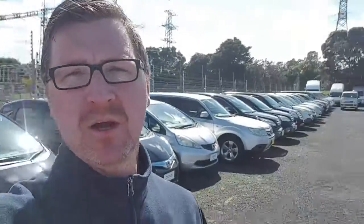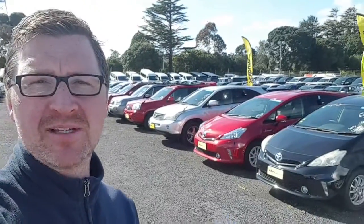Hi Dan, thanks for your email about the Honda Fit. So this is the one you emailed about behind me — I see you're looking for a red one though. We don't actually have any hybrid Fits in red, but we do have a couple of Priuses.